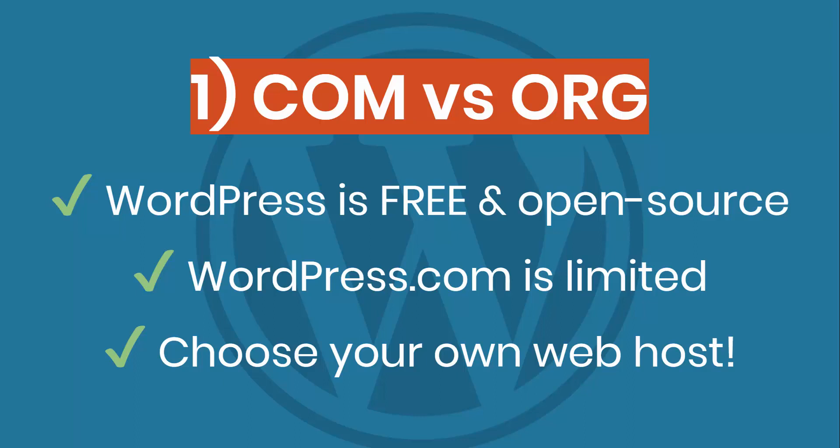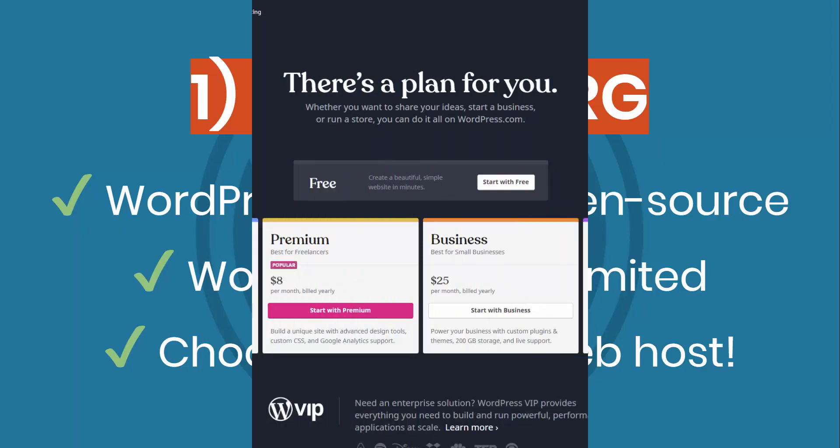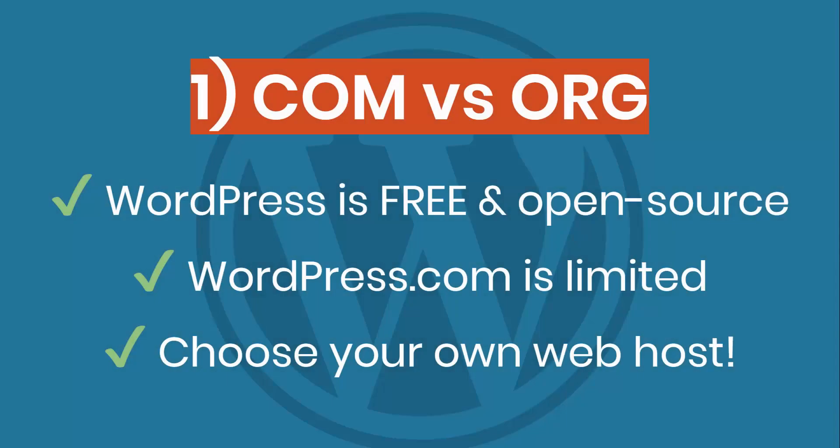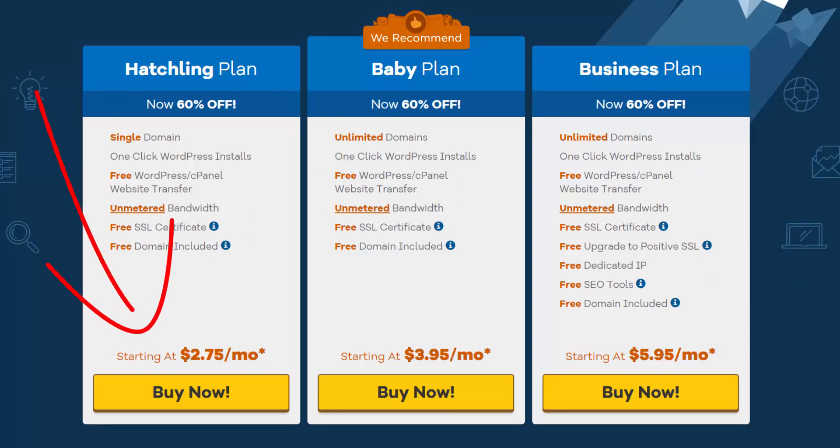Even though WordPress is free, you're still going to need to pay for hosting. That's what WordPress.com is — they offer hosting that gets you set up with WordPress. But there's one downside: they offer a limited version of WordPress. You don't get the full version on their servers. You need to upgrade to a higher level package to get the full version. So I usually like setting up WordPress on a third party hosting company where you're going to pay a much lower price. My favorite company, which I've used for about a decade, is HostGator, and they have a package that gets you under $3 a month.